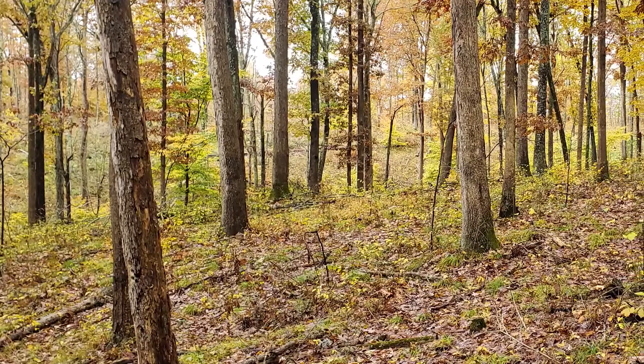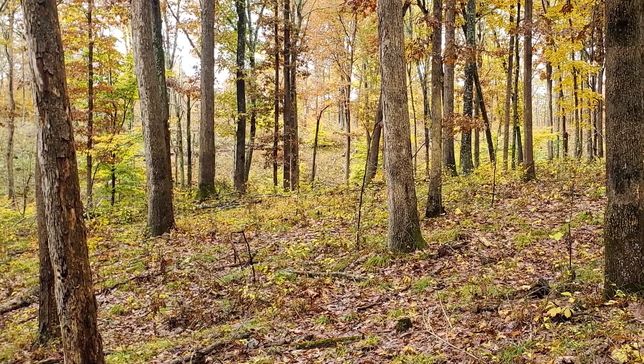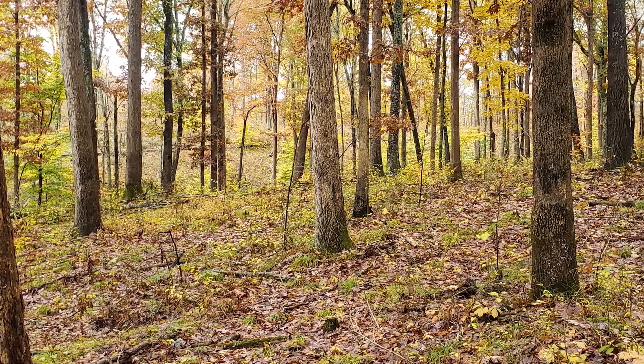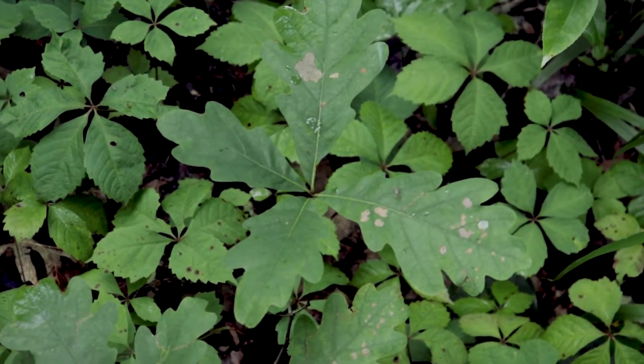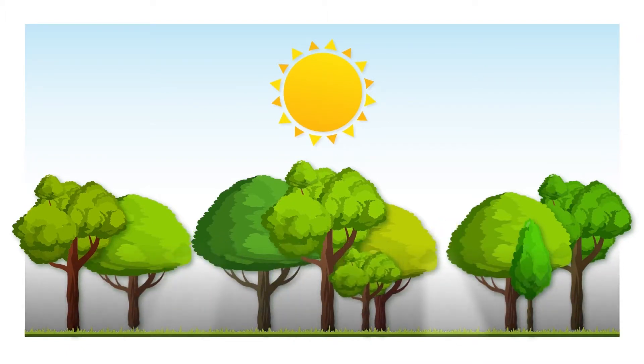One of the tools forestry can use for regenerating trees that can actually grow in partial sunlight is called the shelter wood system. In this system, we use two or three different cutting periods to gradually produce more sunlight on the forest floor to regenerate species, particularly oaks and hickories. Our first cut typically involves taking understory trees that produce deep shade in the forest understory, preventing oaks and hickories from regenerating.